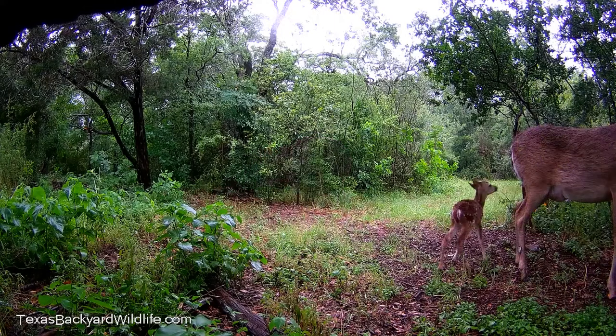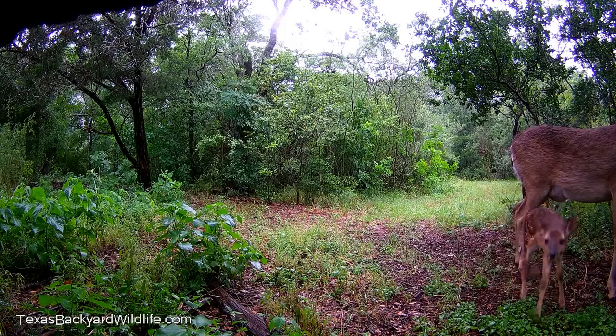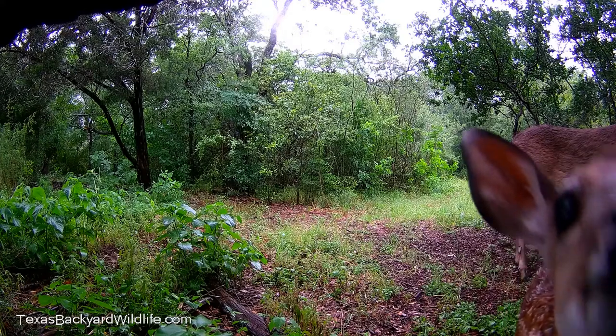She'll stash them in the brush in separate locations and alternately go pick up one of them and feed it and let it run around and stretch a little bit — and here it gets interested in the camera.